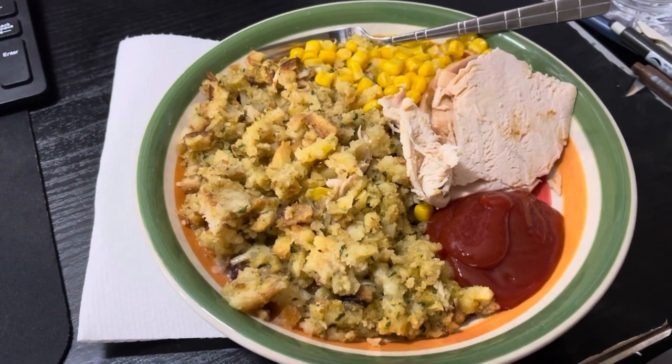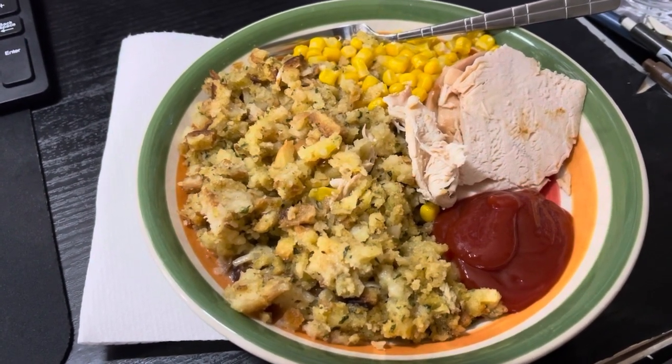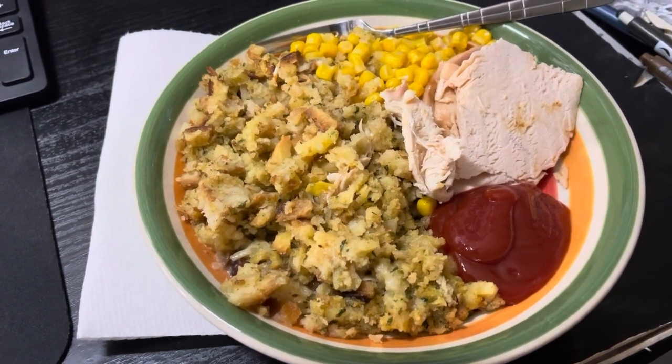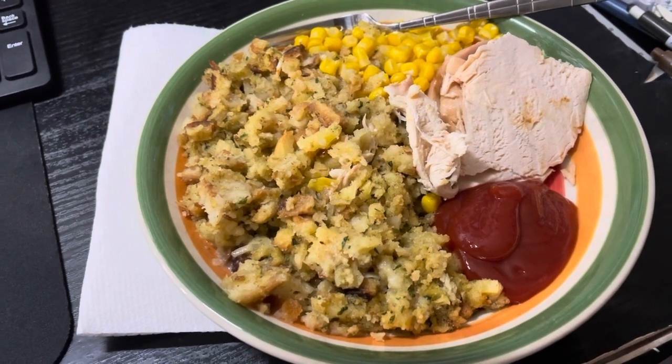It's some leftover stovetop stuffing with corn and rotisserie chicken from Costco. The stuffing and the corn are warm, but I actually don't like reheated chicken unless it's fried chicken and I put it in the air fryer.